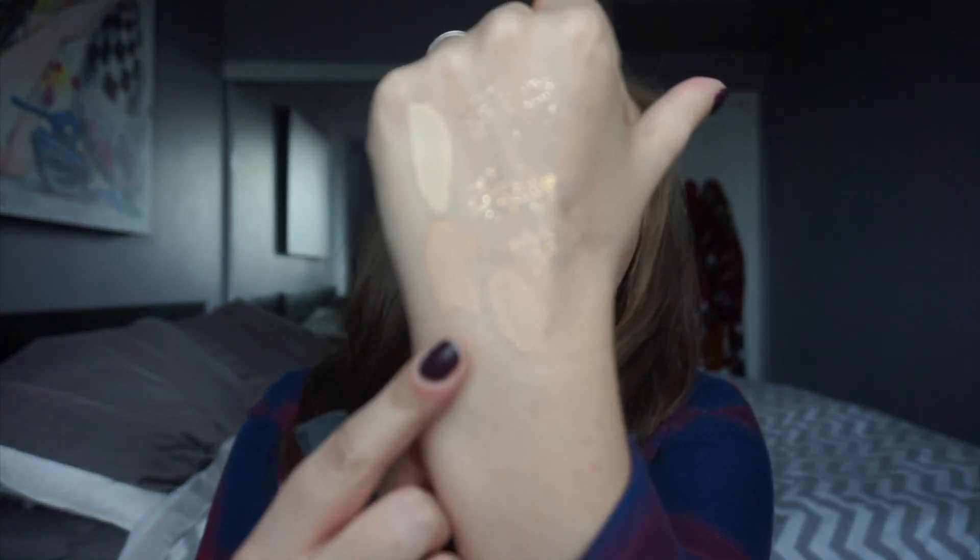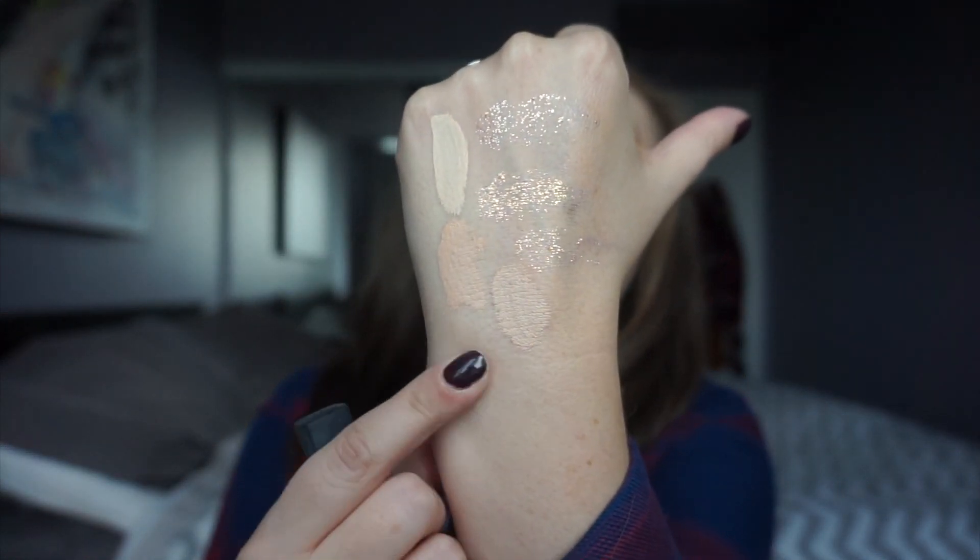Speaking of the NARS, the other concealer I finished up was the NARS Radiant Creamy Concealer in Light 2 Vanilla. This one is a little bit lighter than the Maybelline Fit Me and also a little bit more neutral, but not too neutral. I actually really love this concealer. I have it in Chantilly right now — I bought the lighter shade thinking I'd want to really brighten my eyes, but I think I like Vanilla more. I will be repurchasing it during the VIB sale in November.